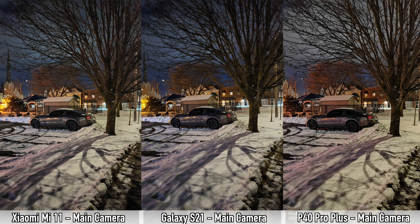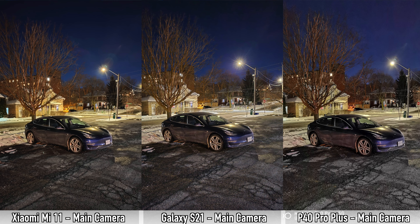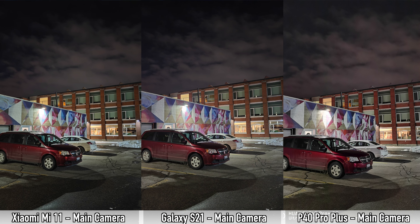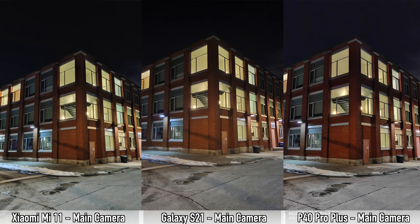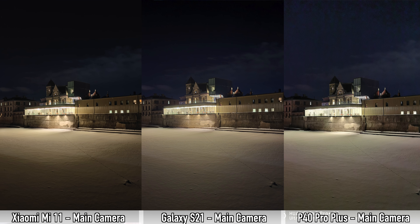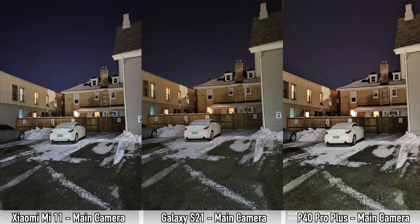If I had to choose between the S21 and Mi 11 for the main camera it would be close — let me know which you prefer. Moving on to nighttime pictures — I used the night modes on all three devices, which all support night mode for the main camera and ultra-wide. With the main cameras, all three perform well: sharpness and brightness are similar, though the S21 is a bit brighter and has more natural colors without the yellow tint seen on the others.